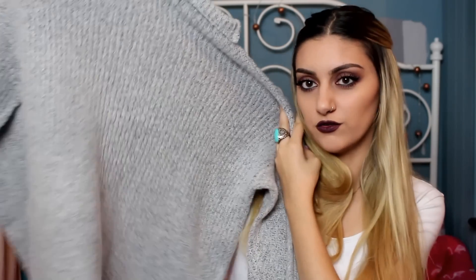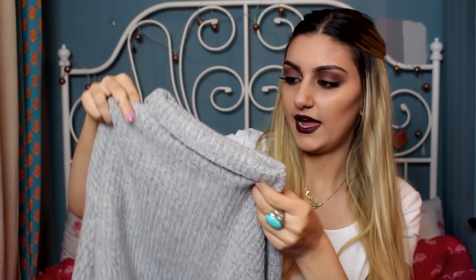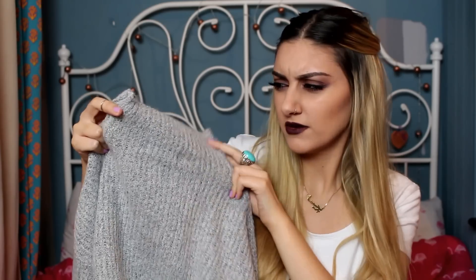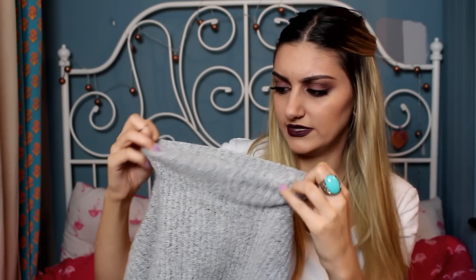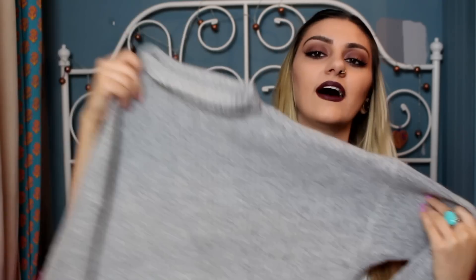I'm going to show you this jumper. I showed it in my Autumn Favourites video and mentioned I'd show it in a haul, so here it is. Basically it's just a nice grey, thick jumper with a polo-style high neck, but I like to roll it down just a little bit. It is a little bit itchy, which is kind of annoying, but other than that I love wearing it — it goes with pretty much anything.